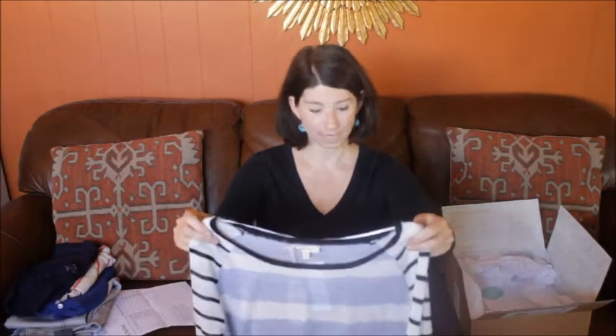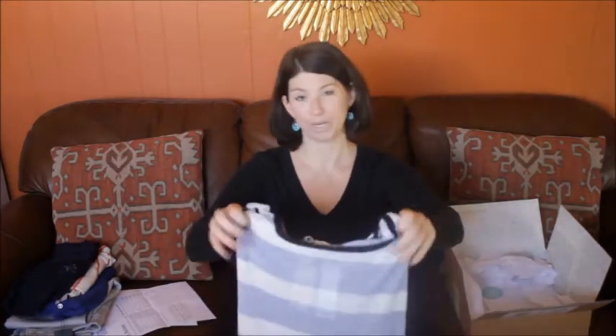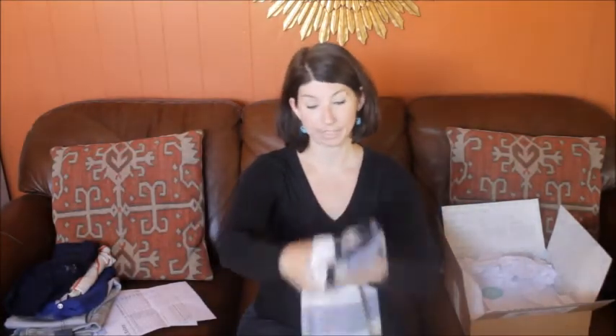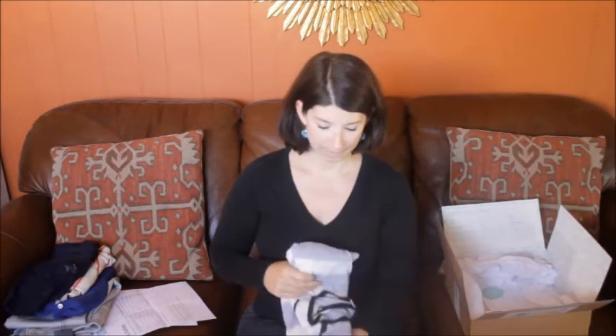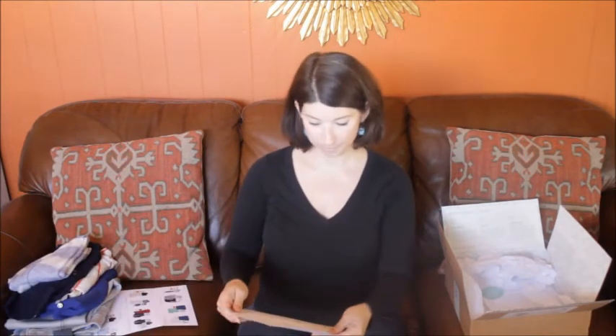I kind of went between loving it and not loving it. It was really cute when I styled it up the way my stylist suggested, but the gray stripes and the trapeze bottom just wasn't quite me, so that one's going to go back. That was $58.